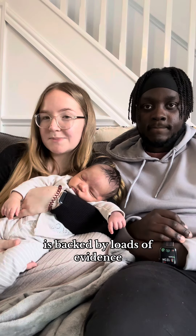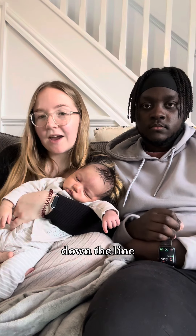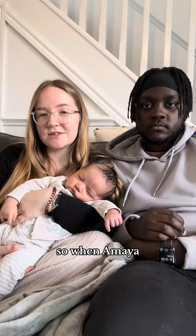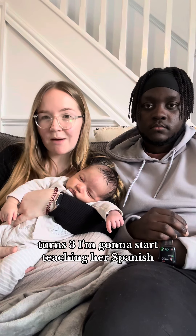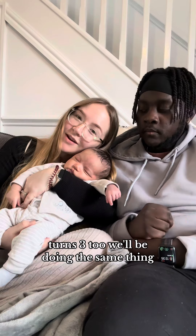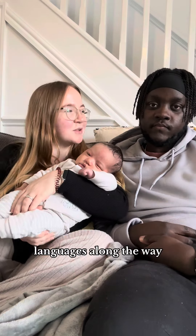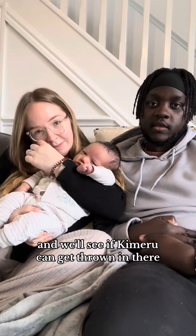So the OPOL method is backed by loads of evidence and it does work. Eventually down the line we will start to introduce more languages. When Amaya turns three, I'm going to start teaching her Spanish, and hopefully when this little man turns three too we'll be doing the same thing. I'm sure he'll pick up bits of lots of other languages along the way — we'll see if Khmer can get thrown in there too.